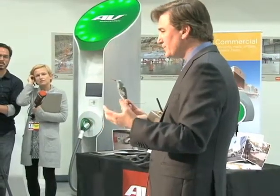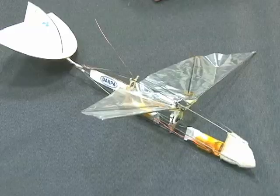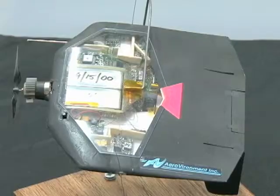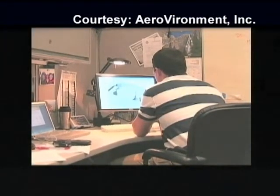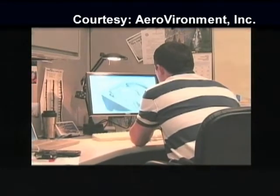The tiny drone is still experimental and has gone through several stages of development. The challenge and the funding came from the U.S. Defense Advanced Research Projects Agency, which asked for an airborne vehicle that could mimic something in nature. Project manager Matthew Keenan says the challenge was huge and exciting.